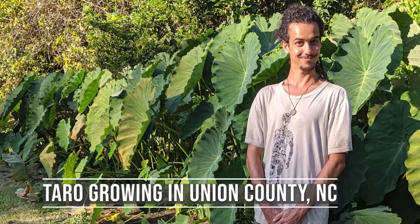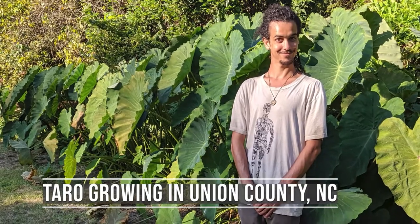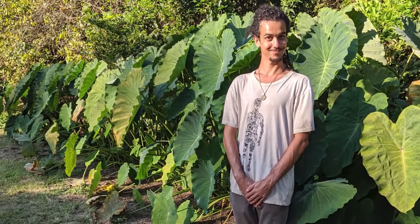If you ever get an opportunity, I encourage you to try to grow taro. It's so easy — you stick it in the ground and walk away. You don't have to do much of anything else. It's drought tolerant, it's waterlog tolerant, all it needs is a load of sun.